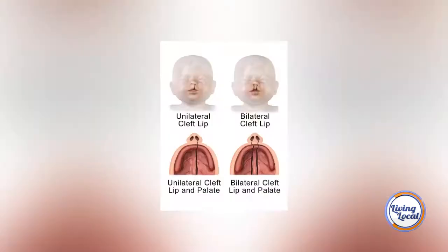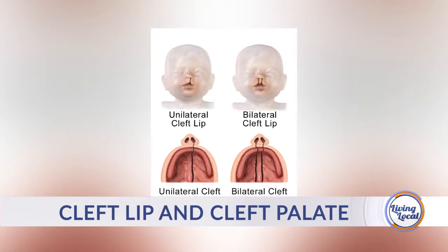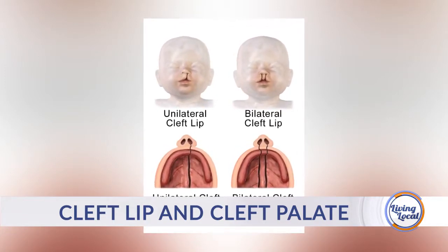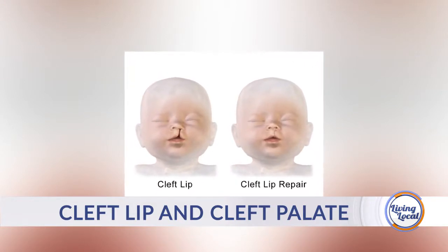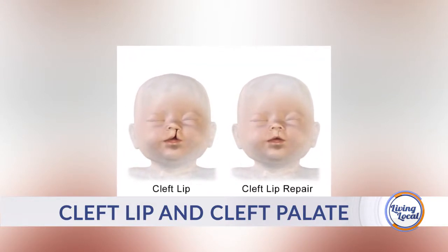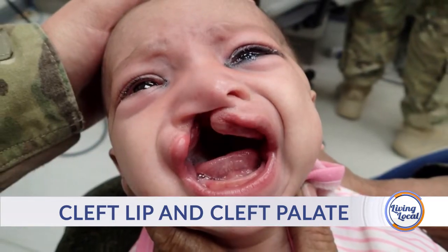Cleft lip is a birth anomaly where the lip doesn't completely fuse, and it's usually in this area here. It runs into the nostril. It can be on one side or the other side, or both sides. Cleft palate is an anomaly where the palate — the roof of your mouth — doesn't fuse. You can have isolated cleft lip, isolated cleft palate, or what we see very commonly, a cleft of the lip and a cleft of the palate occurring at the same time and running together.